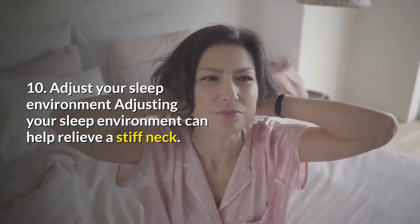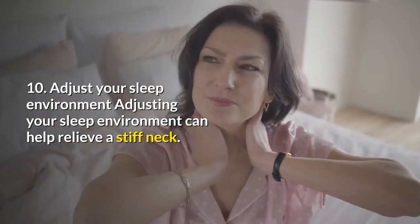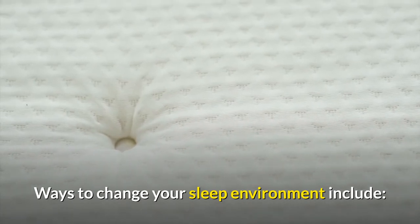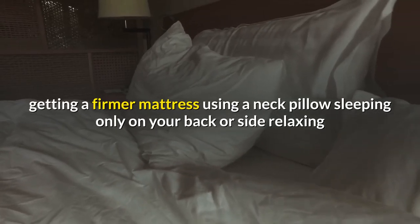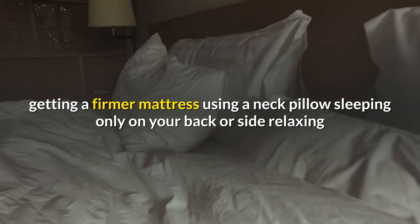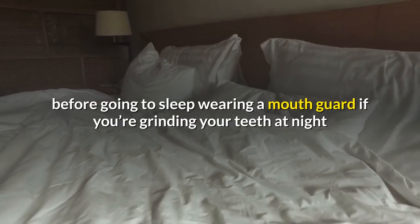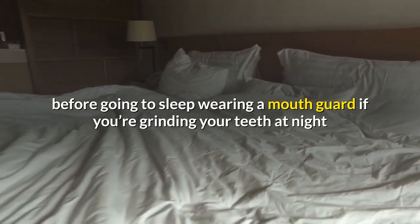10. Adjust your sleep environment. Adjusting your sleep environment can help relieve a stiff neck. Ways to change your sleep environment include: getting a firmer mattress, using a neck pillow, sleeping only on your back or side, relaxing before going to sleep, and wearing a mouth guard if you're grinding your teeth at night.